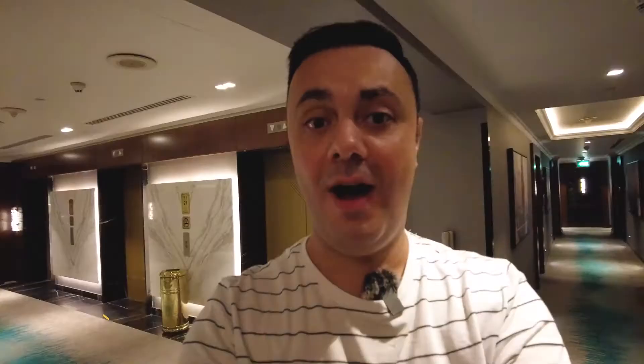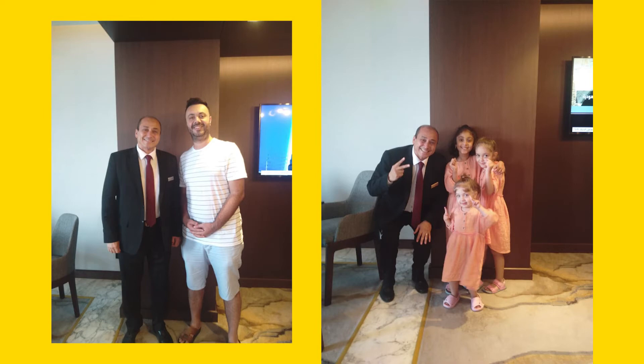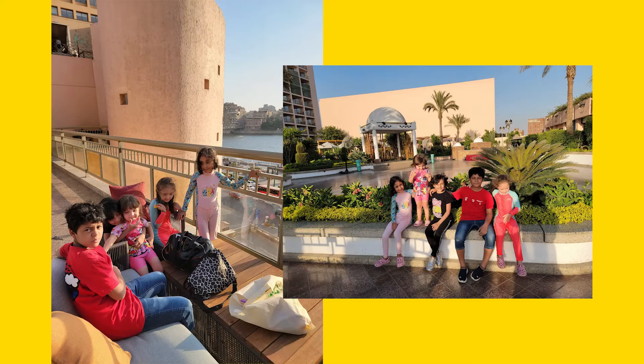We're late to the airport so we've got to go pack. Make sure you watch the next video — we're going to Athens, Greece, business class. We're excited to go check out that side of the Mediterranean. Let's go check out!